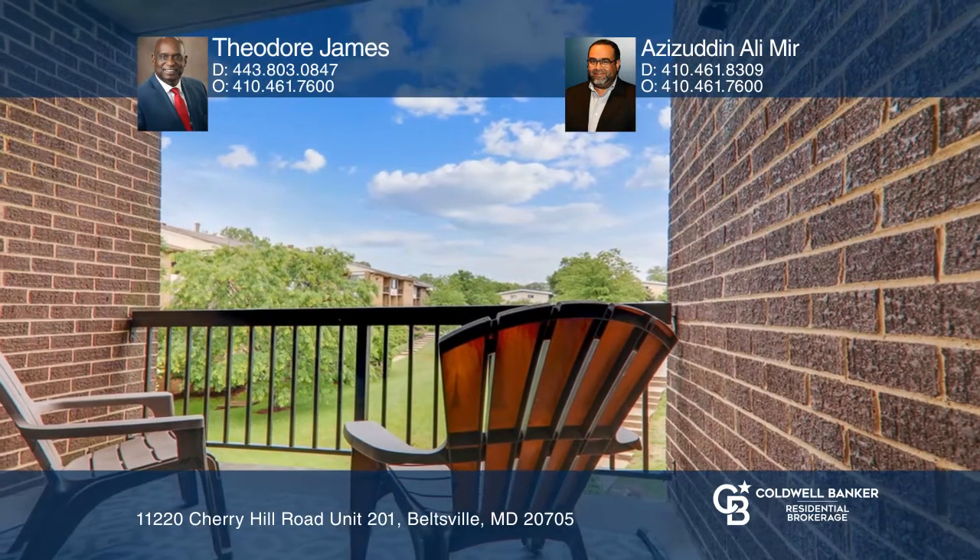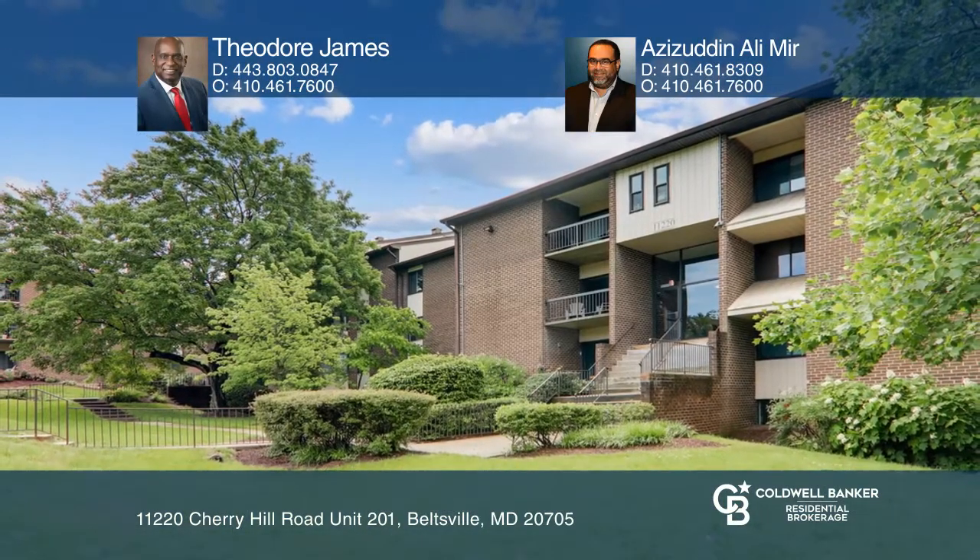With comfortable settings and convenience, this is an unbeatable combination. Want to turn this house into a home? Contact Theodore James and Ozzy Zudin Alimir today.